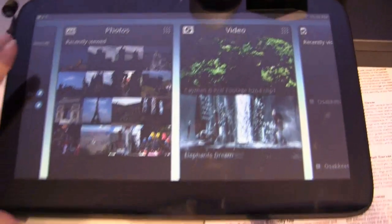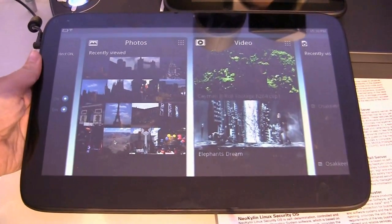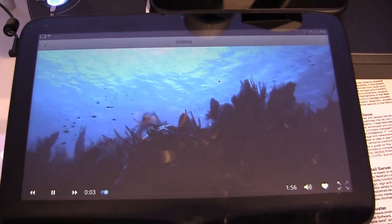This is actually based on the Pegatron 11.6-inch tablet and it has the Broadcom HD card in it. So if we wanted to play a video in 720p or 1080p, this unit can fully handle it.